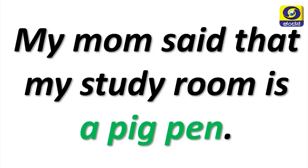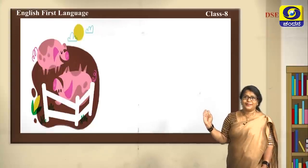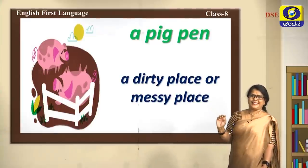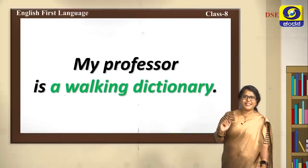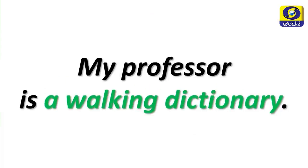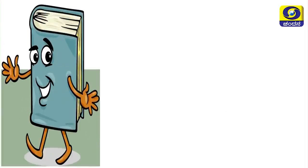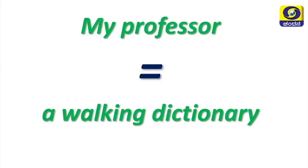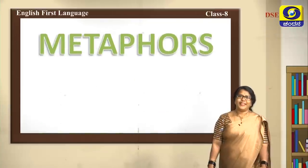Now let's see another comparison: 'My mom said that my study room is a pig pen.' A pig pen means a dirty or messy place — the study room is compared to a pig pen. 'My professor is a walking dictionary' — a walking dictionary means very informative. So my professor is compared to a walking dictionary. What are these kinds of comparisons called? They are metaphors.